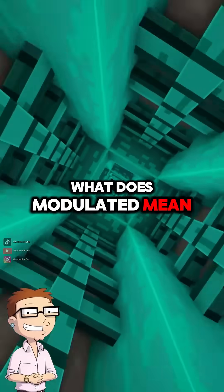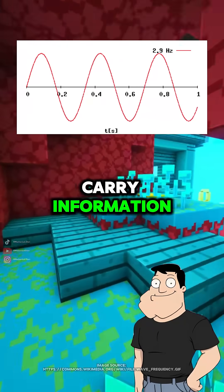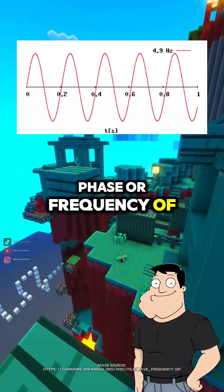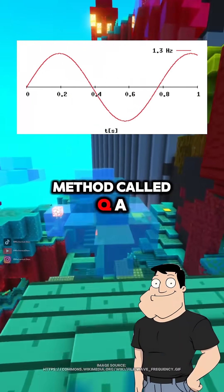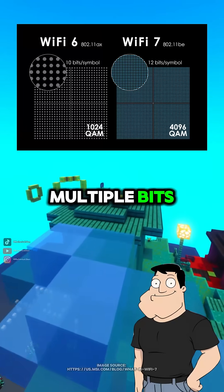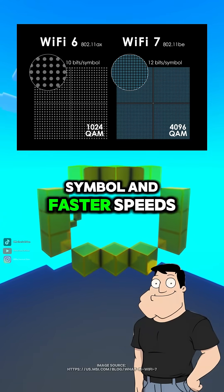What does modulated mean? It means the signal's properties get changed to carry information. Wi-Fi adjusts the amplitude, phase, or frequency of the wave using a method called QAM, where each symbol represents multiple bits. Higher QAM means more bits per symbol and faster speeds.